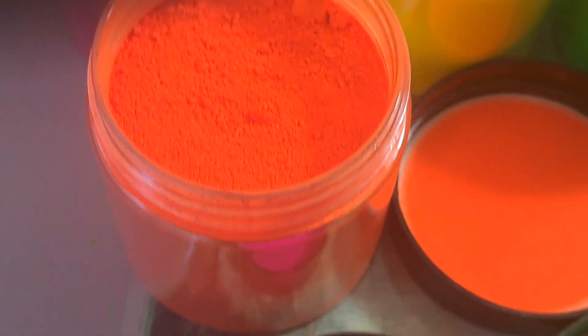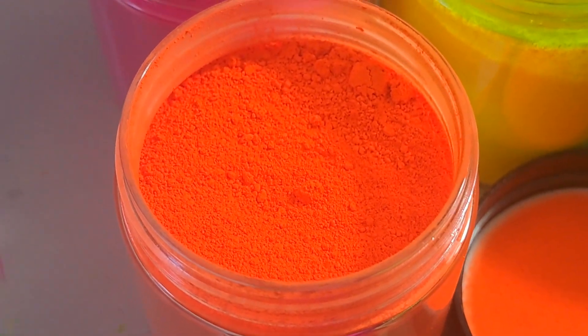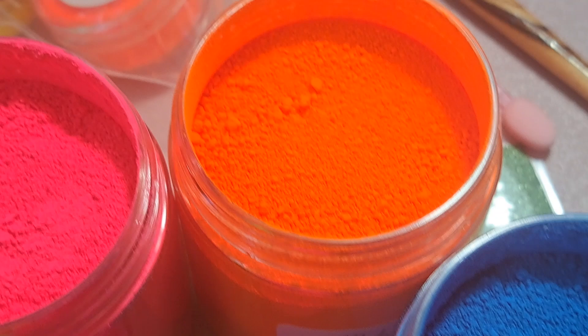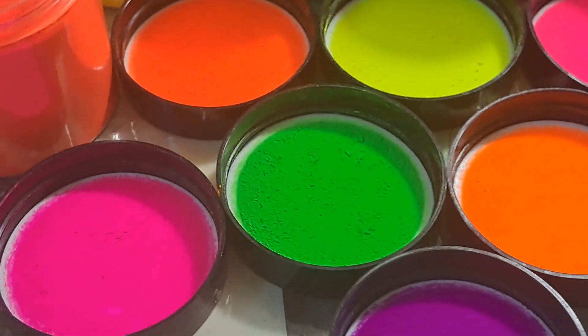I have a super bright orange and then a magenta, the yellow, the green, the pink, the tangerine, orange, the blue and the purple. These are all neon — they are super neon.